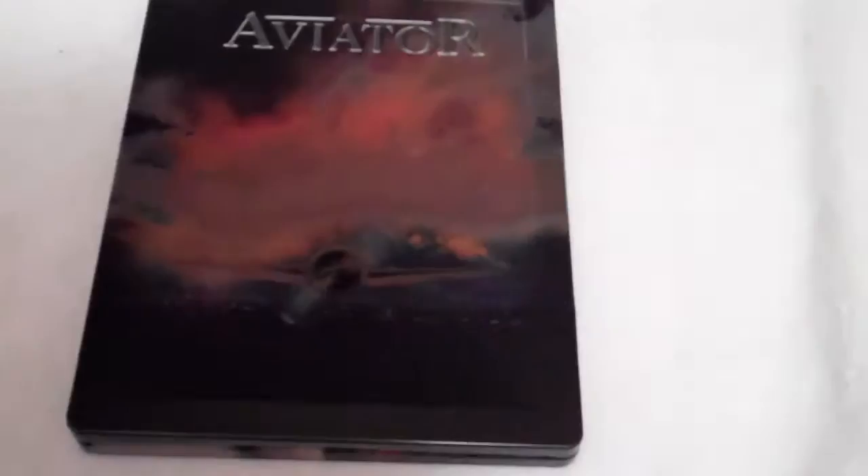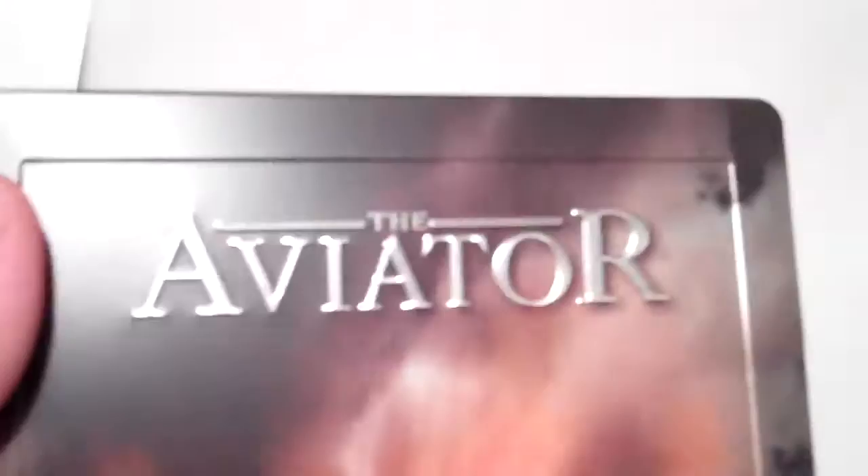It's a really nice looking steelbook. The image that they chose is unlike any steelbook I've seen before. It has a really nice metallic shine with the clouds — kind of an overcast look. The plane here is a little glossy, nothing crazy, but it does feel slightly glossy. The title is embossed and almost has like a chrome look to it.